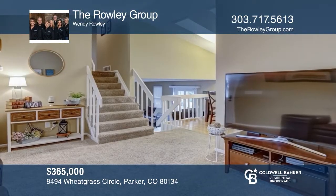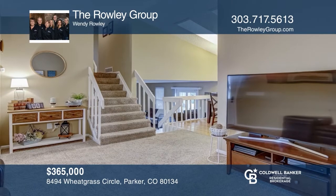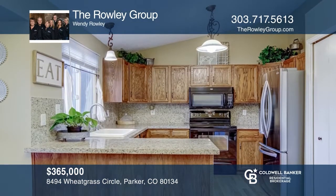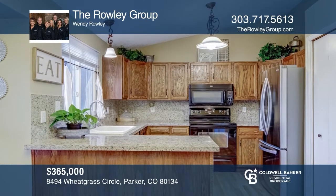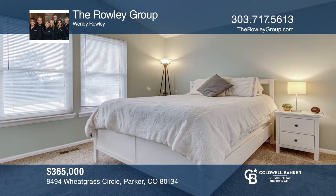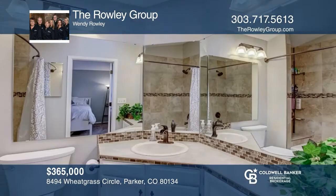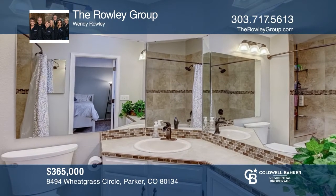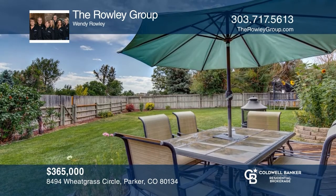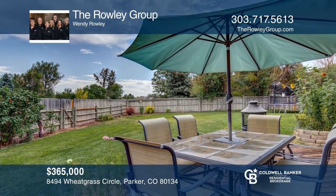This spectacular home offers a formal living room with a vaulted ceiling and an updated kitchen with granite countertops and backsplash, dark-stained cabinetry, and hardwood floors. Upstairs has a master bedroom with a fully updated en suite. The backyard has a deck, garden area, and backs to open space and the Cherry Creek Trail. The Rowley Group is ready to answer any questions you may have — give them a call today.